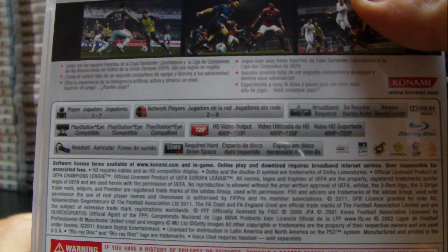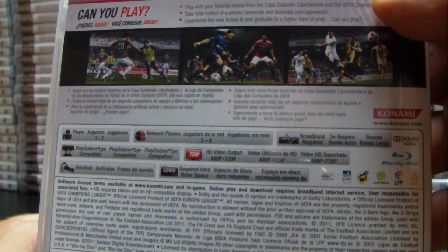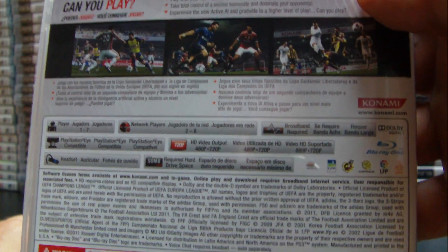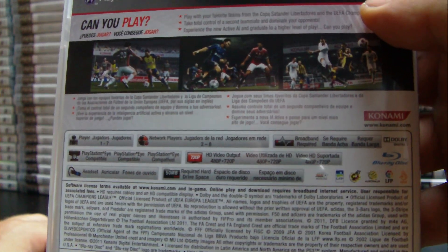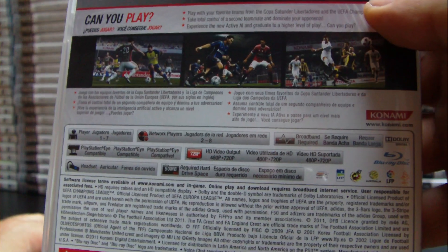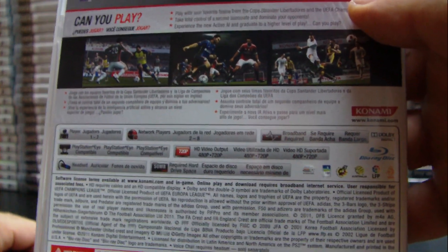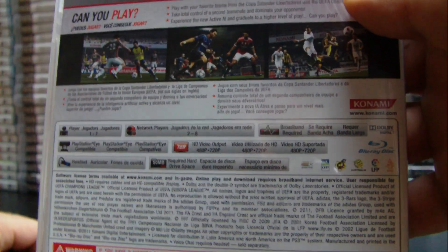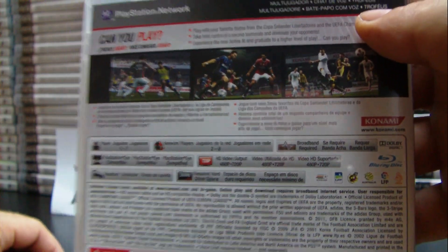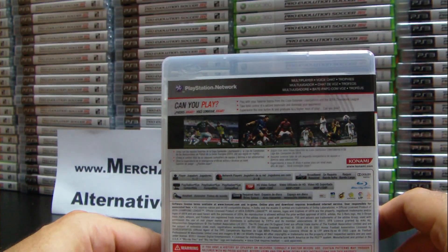Looking at the back — wow, a lot of features. It is for 1 to 7 players, network 2 to 8 players, it requires broadband of course, it works with the eye, it works on 480p and 720p, you can use a headset, and it requires 50 megabytes of hard drive space. The game is in English, Spanish, and Portuguese.